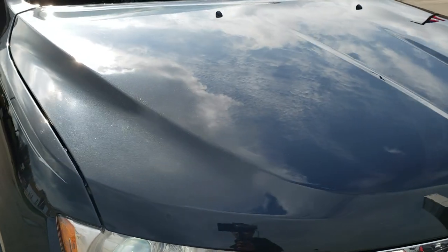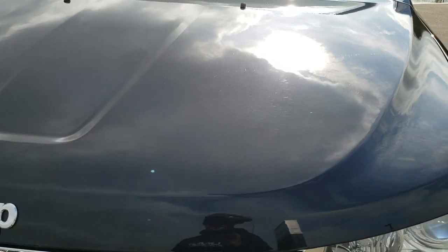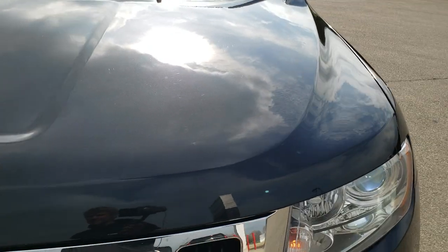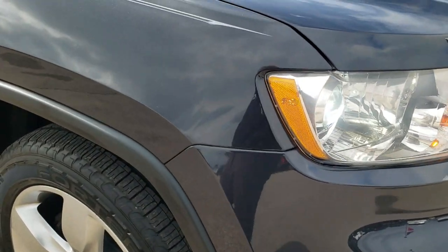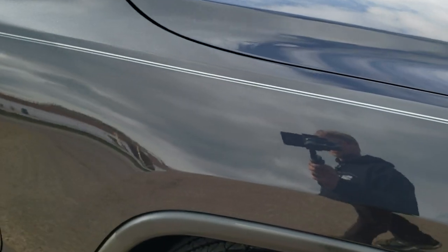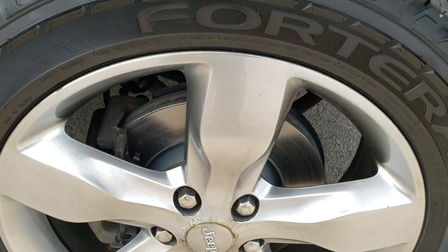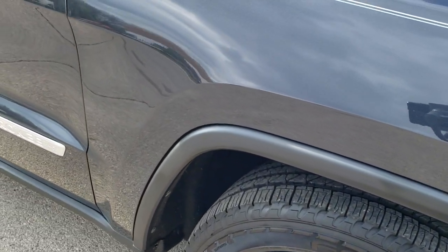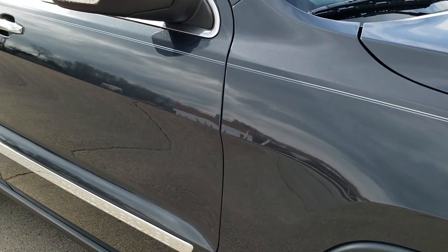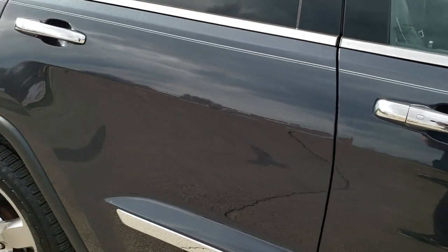The hood is in pretty nice shape as well — didn't see any dents or dings. The headlight lenses are nice and clear. The passenger side fender is in excellent condition as well, no dents on there. The passenger side rim is in really nice shape too. As you go down this side of the vehicle, take note of how clean the body is, how reflective and mirror-like that paint is.